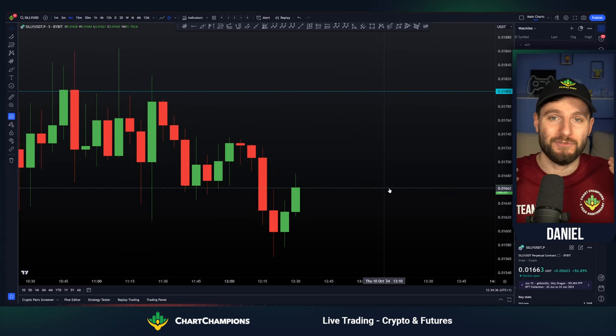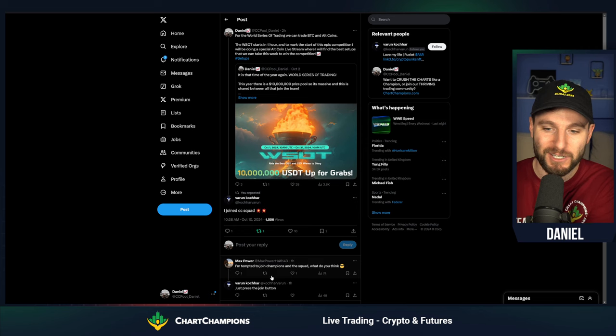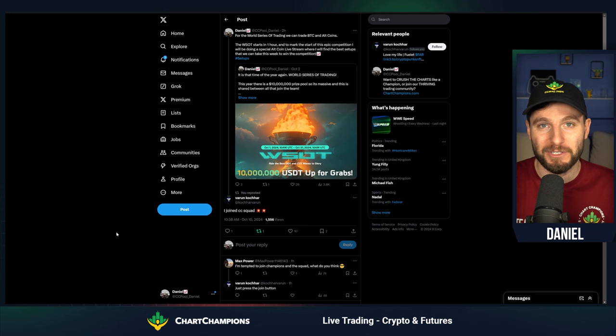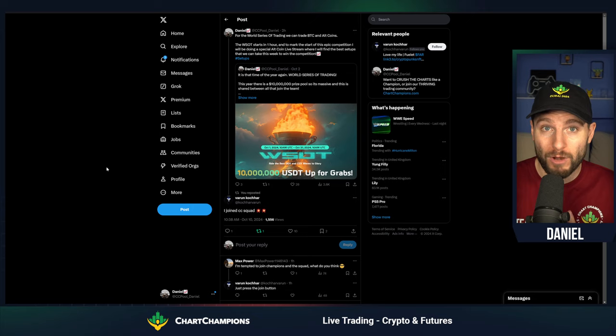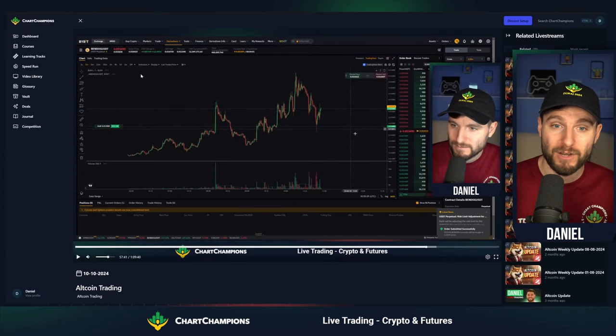So if you're interested in the World Series of Trading, if you've joined our squad or you're tempted to join Chart Champions — press the join button, come over. You're going to enjoy it. We've got a big few weeks of volatility lined up with the World Series of Trading. You're going to get more updates from me, more lower timeframe scalp trades.